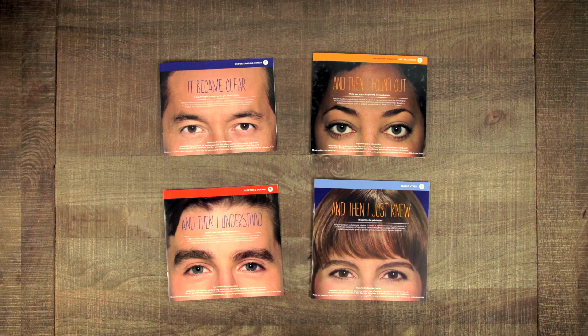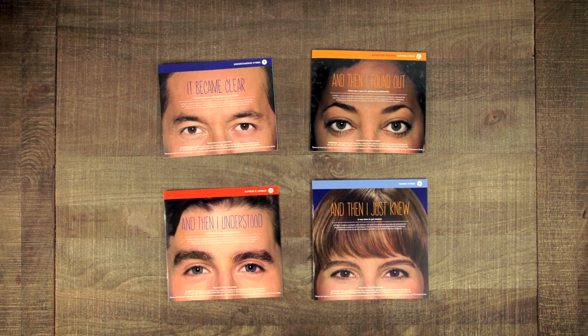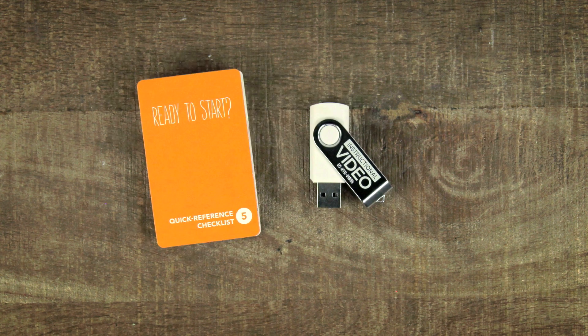The kit is divided into four sections, each with a separate brochure. It also has a helpful checklist and USB drive containing an educational video.